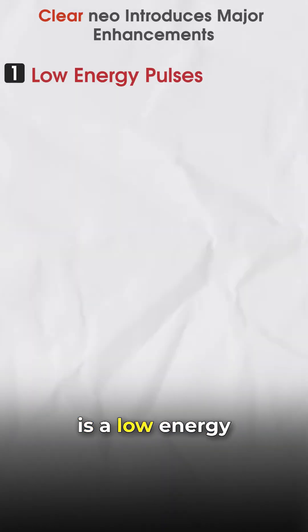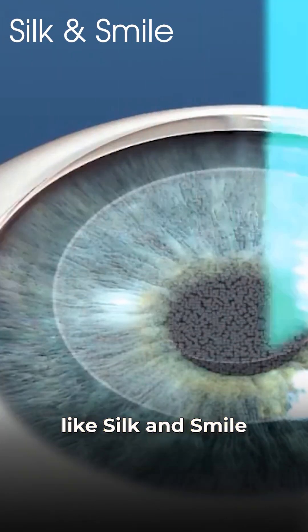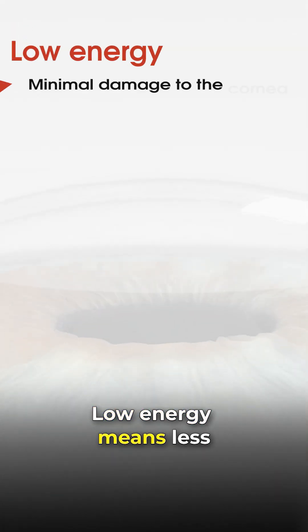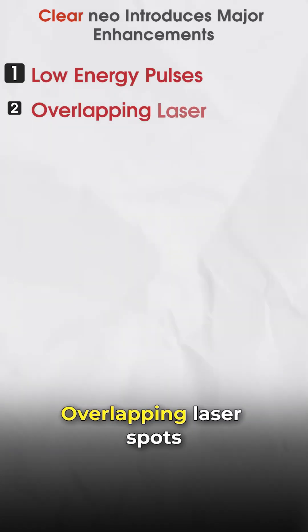Clear Neo is a low-energy laser platform that operates at just 2 to 4 nanojoules, while older technologies like Silk and Smile use up to 50 nanojoules — that is 10 times more energy. Low energy means less damage to the cornea, almost no swelling after surgery, very fast healing, and no pain.